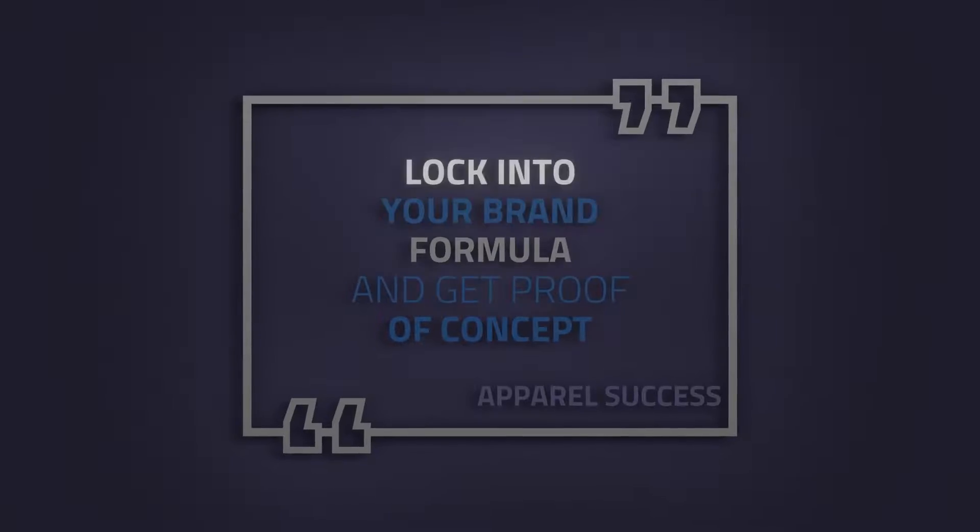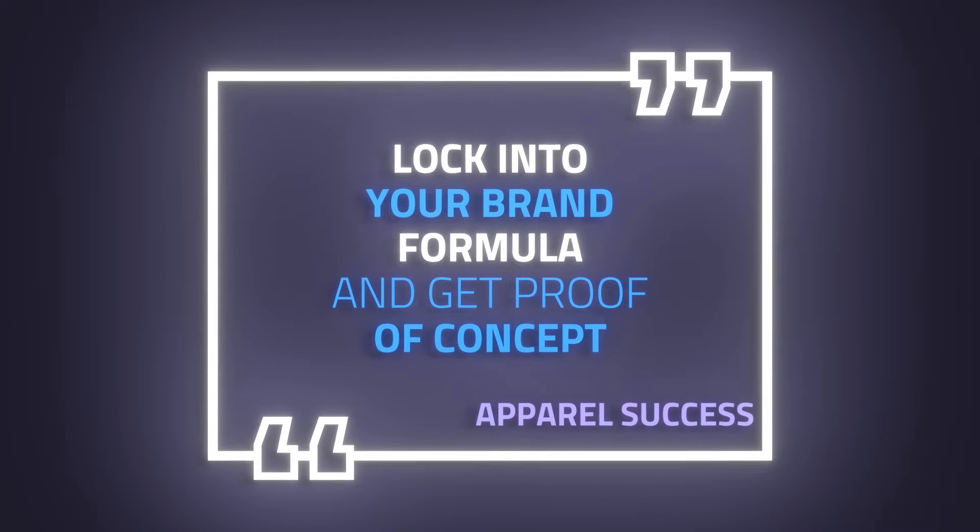The first step to taking your brand from $0 in sales to $50,000 a month in sales is you have to lock into your brand's formula. A lot of brands that start out don't make any sales at all because they don't have a formula to figure out what's actually working. So the first phase of your brand is you need to be testing and proving the concept of what works. If what you've done already hasn't worked for you, you have to change it up and really add more value to your brand.